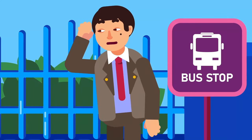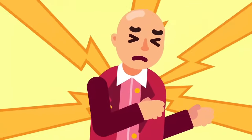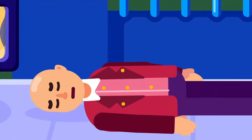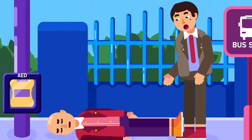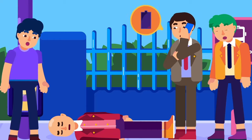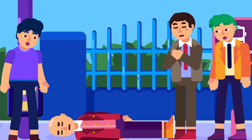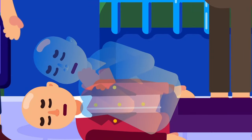Remember the classic episode of Mr. Bean where he met a man at a bus stop and the man started to have a cardiac arrest? Emergency conditions like that can happen anywhere. We need to know how to provide basic life support in case we are nearby when the unfortunate event happens. Follow these steps in a swift and precise manner because somebody's life may be on the line.